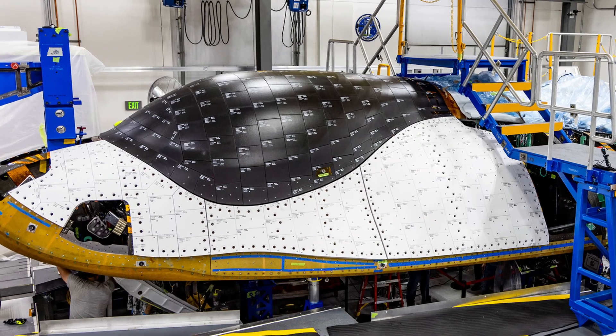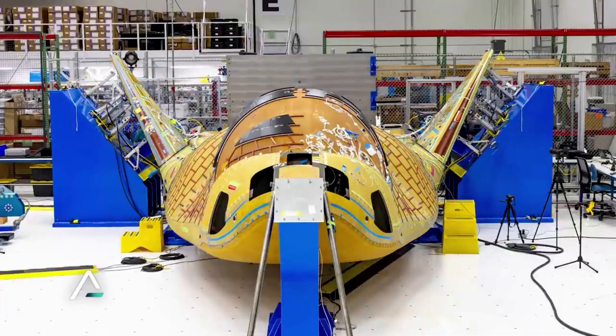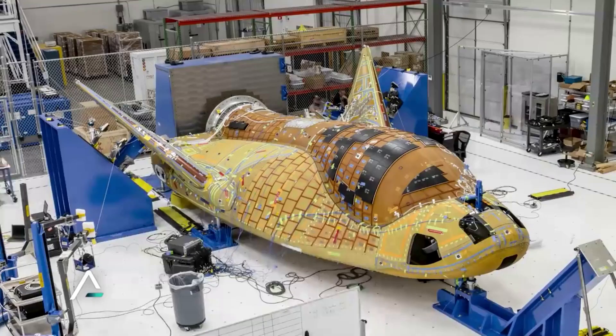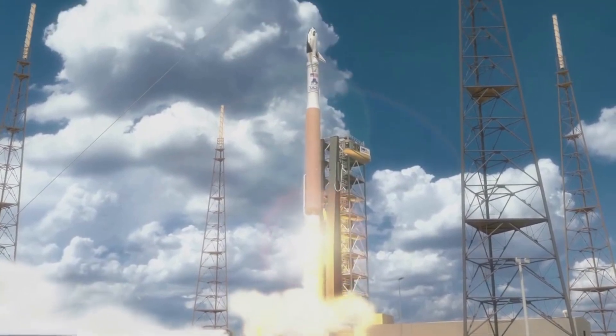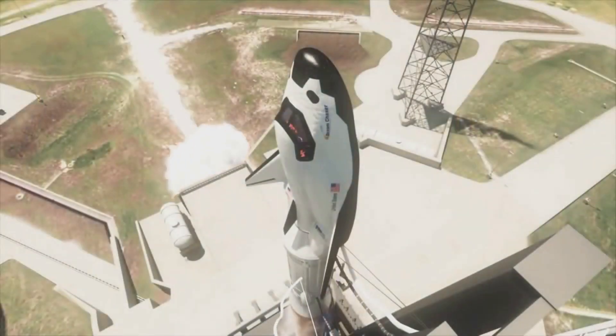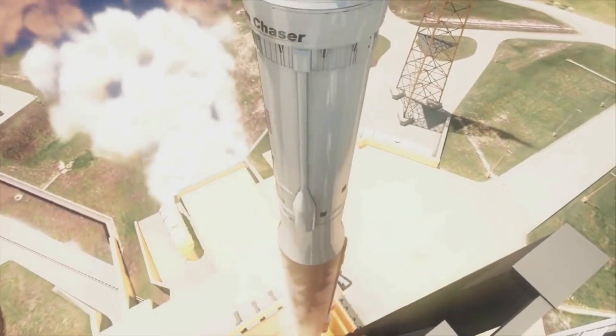Taking a closer look at the image, it reveals hundreds of different tiles, each with specific markings and writing. With this test article being a cargo variant, there are no windows and instead the entire front section is full of tiles. Currently, Sierra Space and NASA are still targeting the third quarter of 2023 for Dream Chaser's first mission to space and trip to the International Space Station.